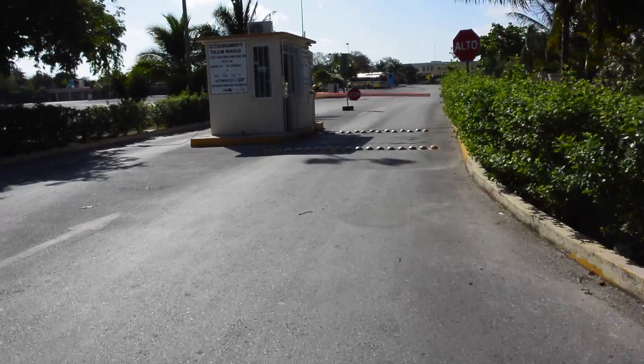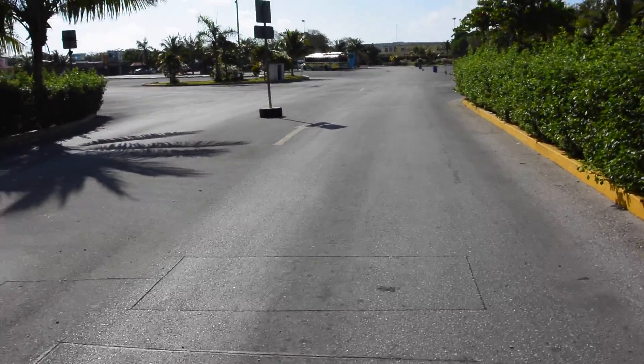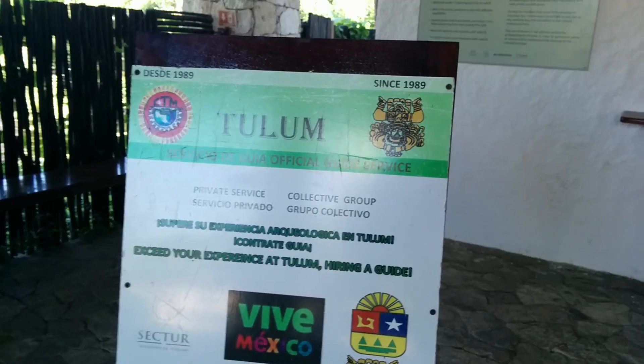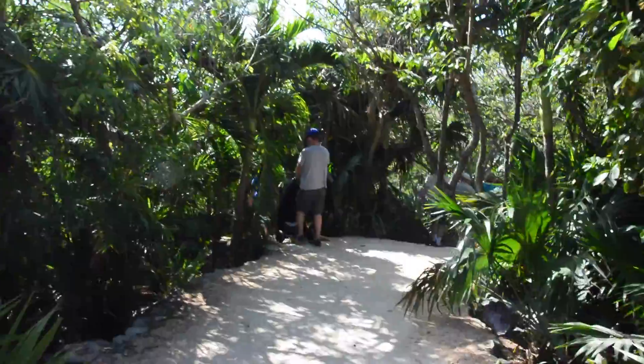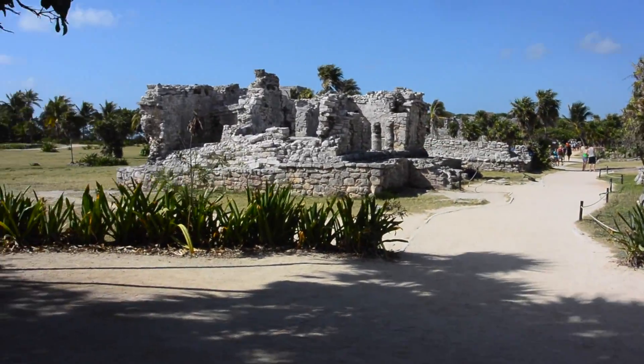We have made it to the ruins! We have arrived at the ruins of Tulum. Unfortunately we didn't beat all the tourists, but I bet we beat a lot of them. Today we got here super early — it opens at 8, we arrived at 8:30, the earliest we've ever arrived to anything. I guess it gets a lot busier in a couple hours, so we did arrive at a good time.